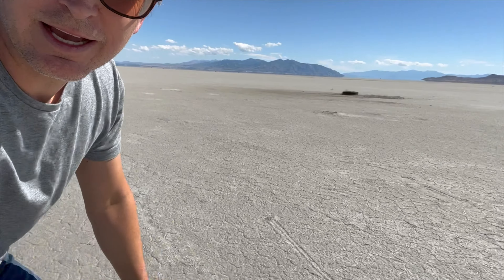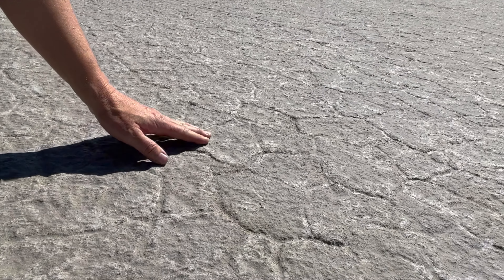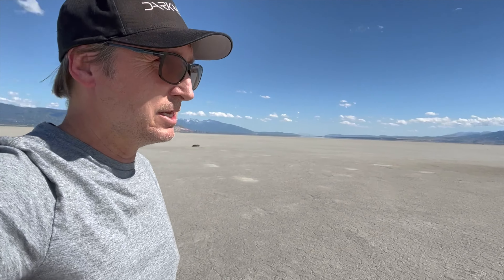So you can see, basically, out here right now it's just a mud flat. It's usually shallow all the time, but if the lake is about 10 feet below where it normally would be, this would be flooded right now. The lake level is about 4,190 feet. On average, the historical average is 10 feet higher than this.